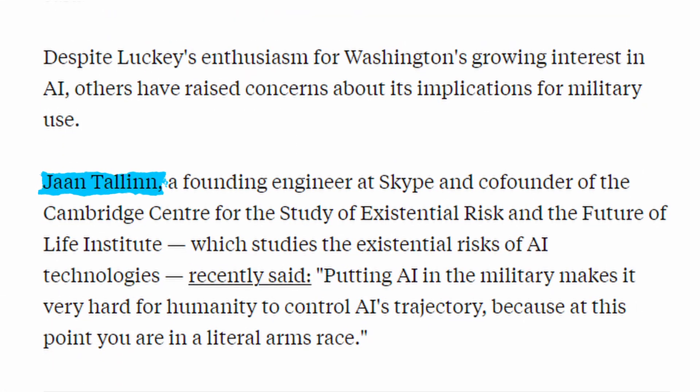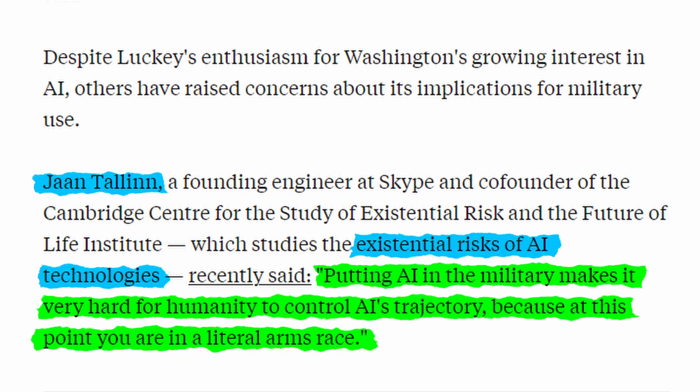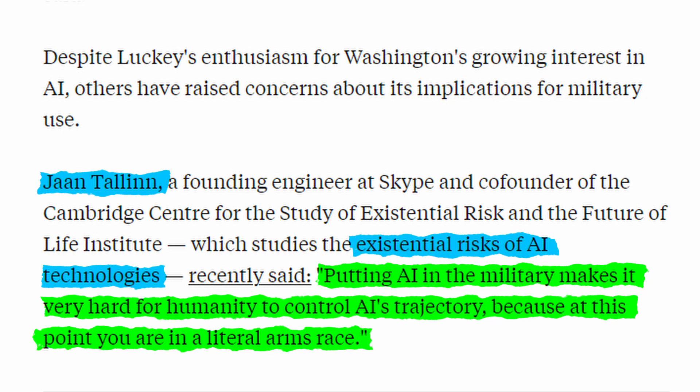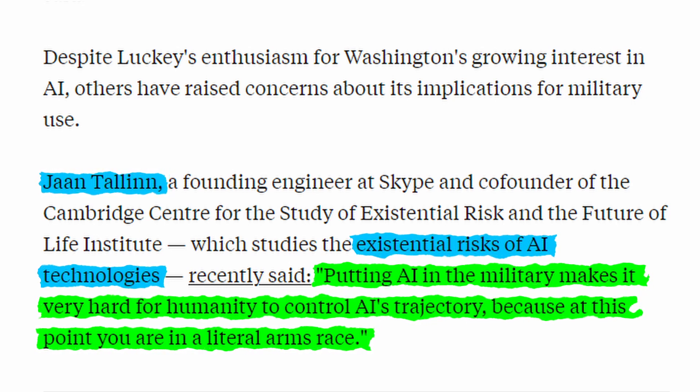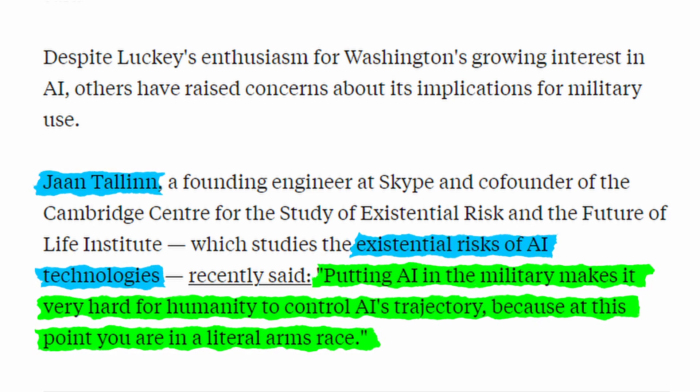There has been some backlash, though. John Tallon, who studies existential risks of AI technologies, said that putting AI in the military makes it very hard to control AI's trajectory because at that point you are in a literal arms race. I think that's a very good point. It's a well-known fact that war is an insanely good driver of technological advancement. The problem he points out is that if we advance AI too quickly, we might be too late with important regulations that keep it under control. It's also scary to think where AI could take us in warfare — I've even heard of talks about putting nuclear missile launches under the control of AI systems.